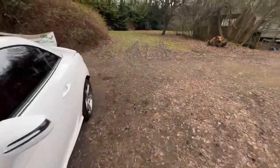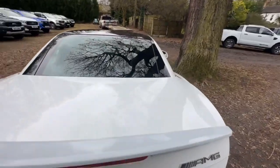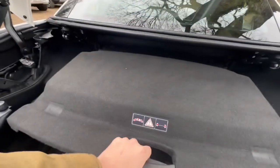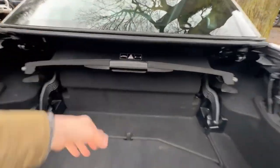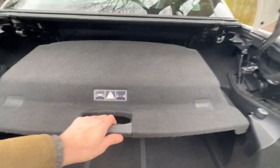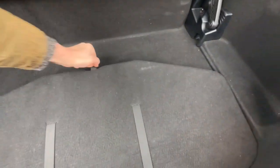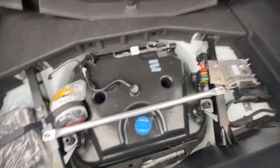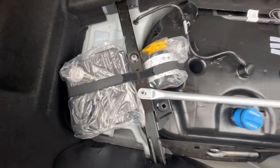Let's have a look in the boot. The tray, as it stands, is down — it needs to be in that position to allow the roof to come up and down. Underneath here is your AdBlue, because this is a Euro 6 vehicle. And it's got a tyre inflation kit as well.